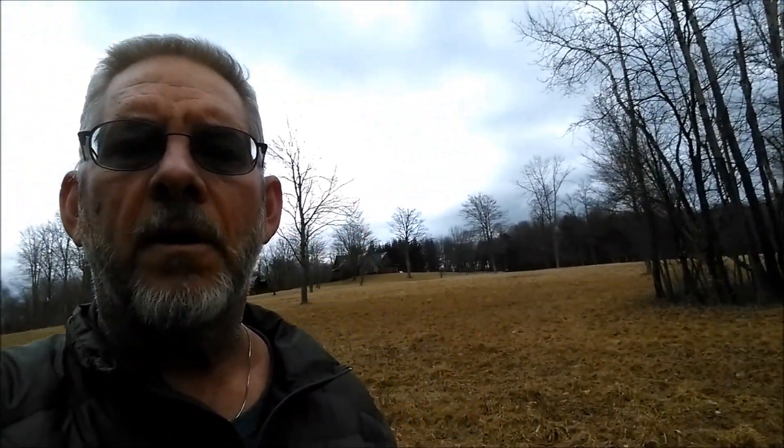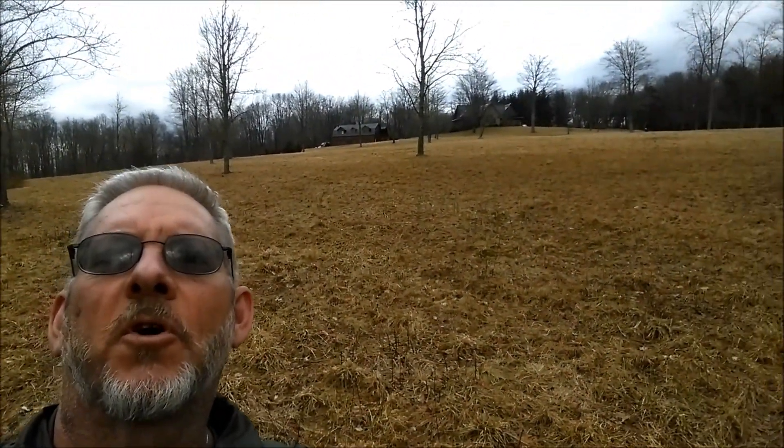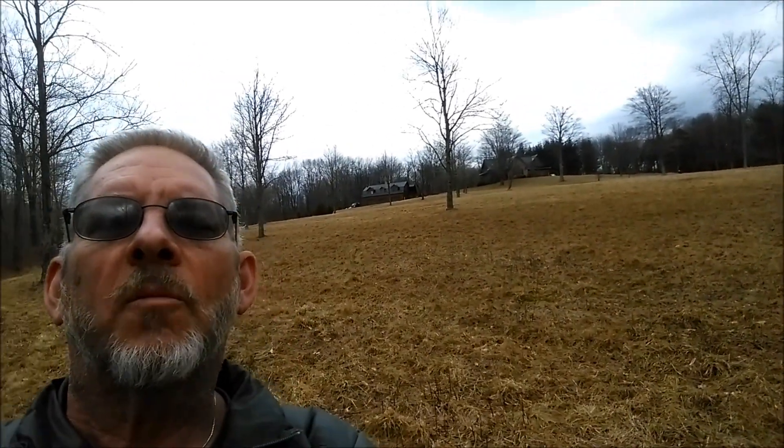You've seen this view from the other direction before - that's the field below the houses. It's hard for me to see here with the contrast, but that's my landlord's house and my house up at the top of the hill there. I just thought I would show that to you.